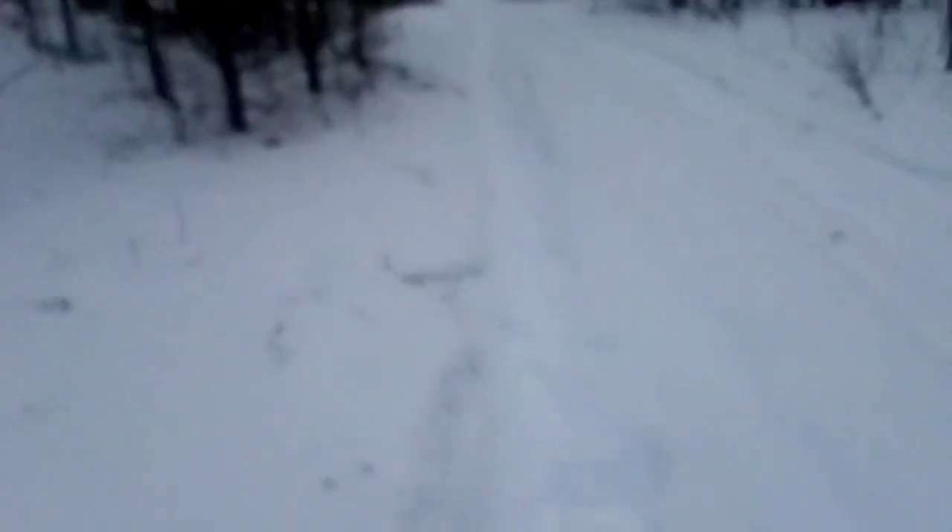Hey guys. Just walking down into one of my sets — a lynx pen and a lynx 330 stump set down this way. And there's some nice sized wolf tracks, couple days old. That's not a small hand for us — that's a good sized hand. Pretty encouraging to know that they're still around.